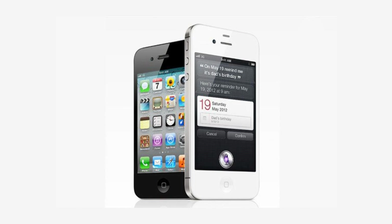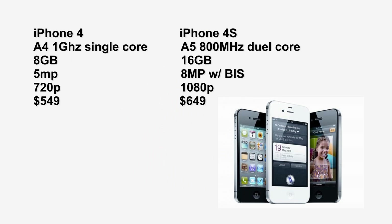Specs for the iPhone 4 and the iPhone 4S are in a link below the video. The main differences between the two phones are the processor. The iPhone 4 has an A4 1 GHz single core versus the iPhone 4S which is an A5 800 MHz dual core.